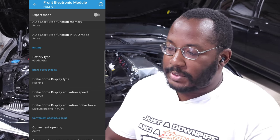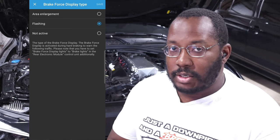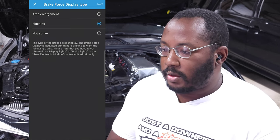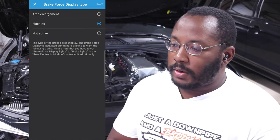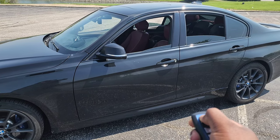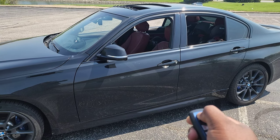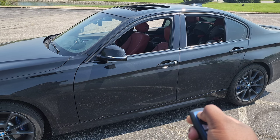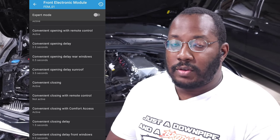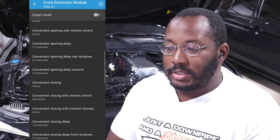You can change the brake force display, which requires other modules to be changed as well — it adds that emergency signal giving extra brightness and sometimes flashing lights when you brake hard. You also have comfort opening and closing. Our cars come with comfort opening via the remote but not comfort closing, so if you long-press the lock button nothing happens after the windows open. You can turn that on so you can both open and close windows, and set the delay.